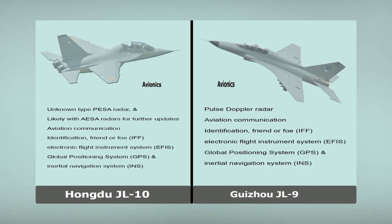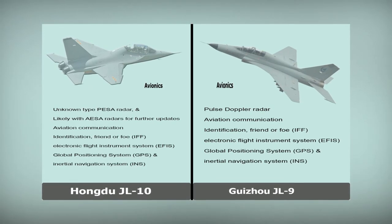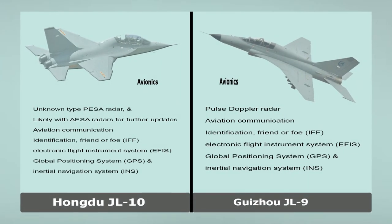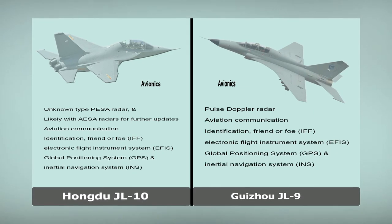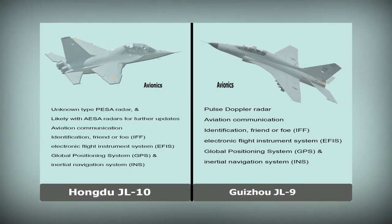Guizhou JL-9. Avionics: Pulse Doppler radar. Aviation communication. Identification Friend or Foe (IFF). Electronic Flight Instrument System (EFIS). Global Positioning System (GPS) and Inertial Navigation System (INS).